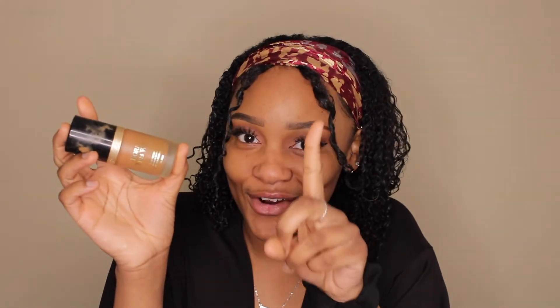This is the Two Faced Born This Way Foundation — don't judge the bottle, it's dirty. Once I use my makeup it's not clean anymore; I don't even care after that first time I open it. Anyway, I'm in the shade Chestnut.